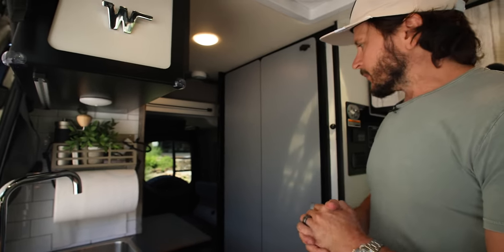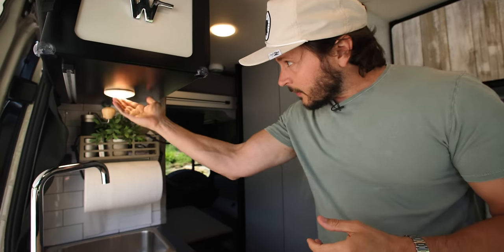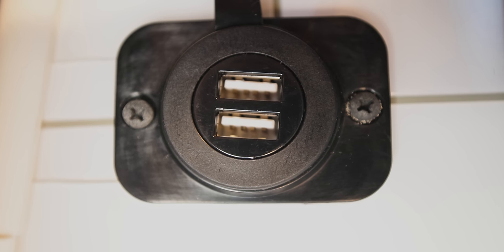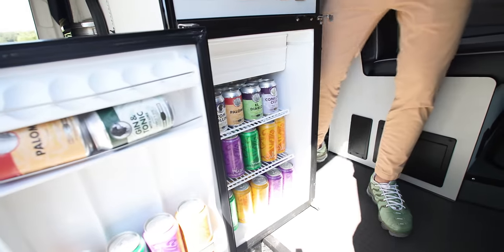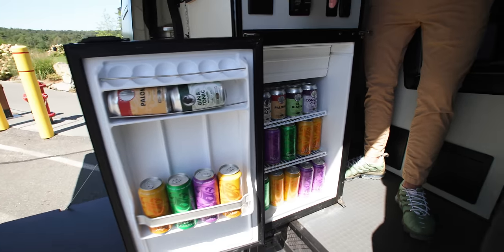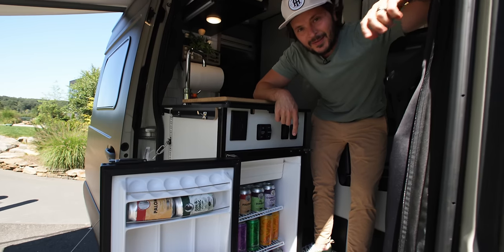The nice thing about this Revel is there are a lot of creature comforts. You have lithium battery power, lots of lights in every area, regular outlets and USB ports to charge your phones. And if you're in the Treehouse Adventure van, you have a refrigerator that is very well stocked with all you could ever need. It's important to note that this is for campsite use only, but I have to tell you, if that's not one of the most beautiful coolers you've ever seen, I'm not sure what is.